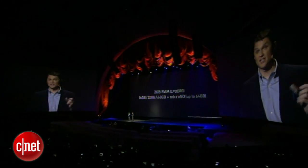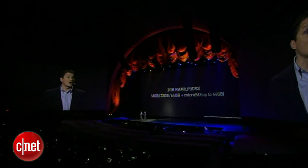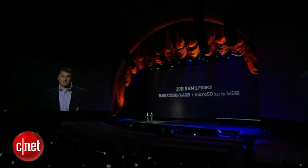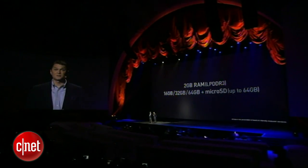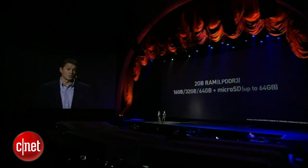As for memory and storage, the Galaxy S4 will ship with 2 gigs of LPDDR3 RAM. It's got 16 gigabytes of storage built in, with options for 32 and 64, and of course a microSD slot that will give you space for up to 64 gigs more.